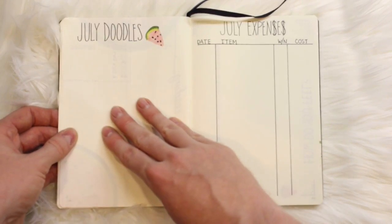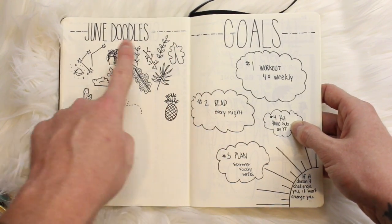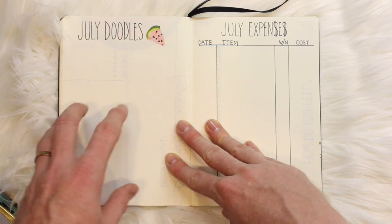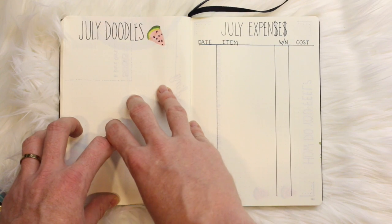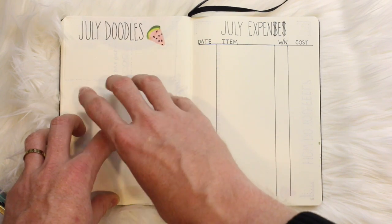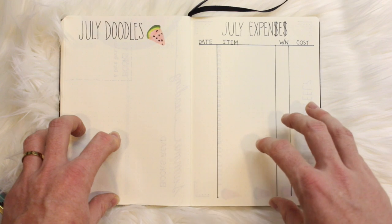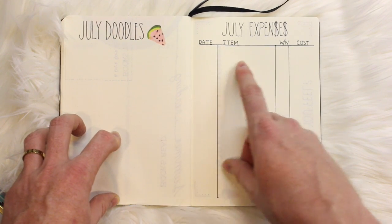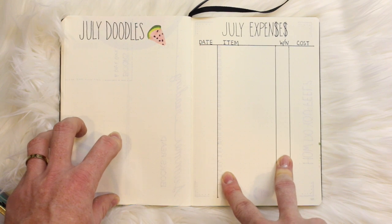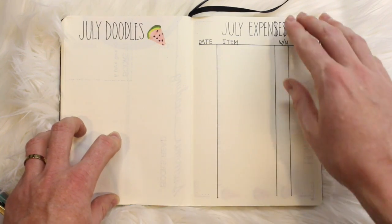One of my favorites is my July doodles section. Anything I see on Tumblr or Pinterest, I just doodle it down so I don't forget it and can incorporate it into a later spread. I always reference back to these pages — if you don't have a doodles page, definitely add one. It helps you keep track of borders, banners, or little graphics you want to add in the future. The next section is my July expenses. I simply mark the date, the item, whether it was a want or a need, and how much it costs. This is a great way to look back at the end of the month and see how many purchases were wants versus needs, adding perspective for future buys.